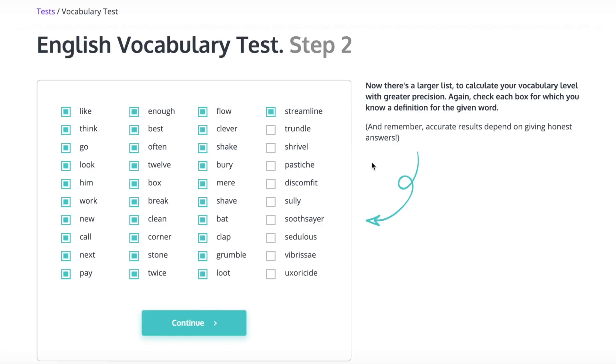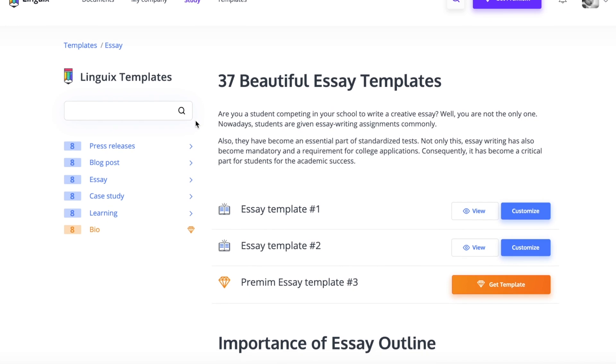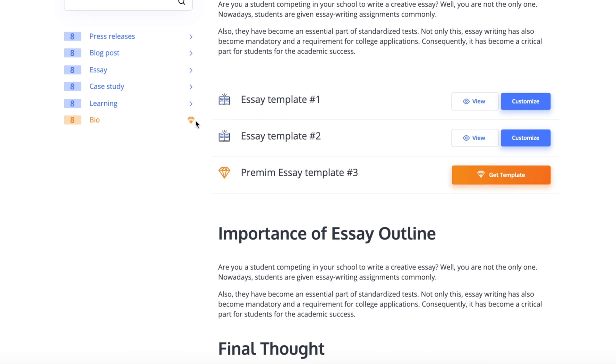Another way Linguix helps out non-native English speakers is with their bundle of language learning features. You can test your vocabulary and language level via specialized tests. Plus, use the content library to learn about the structure of various writing forms. If you want to speed up your writing, instantly make your sentences clear, smooth, and correct, all while becoming a better writer over time, then the only writing assistant you need is Linguix.